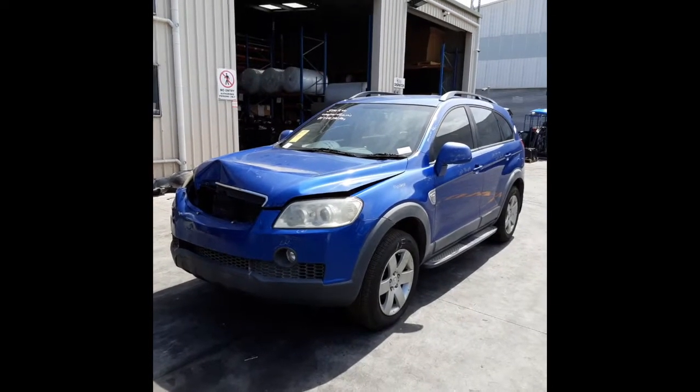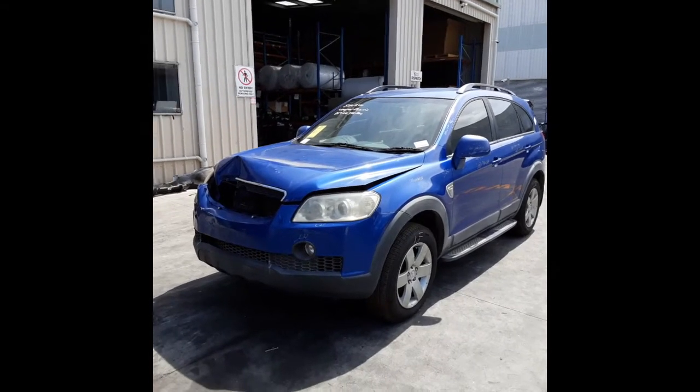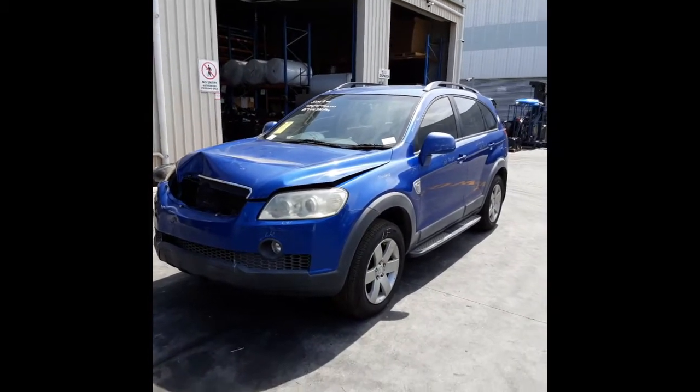Hi, this is Chris from Total Parts Plus, 29 Meadow Ave, Coopers Plains. Our phone number is 0738481382.